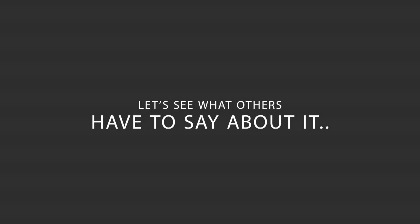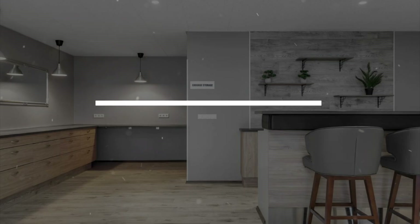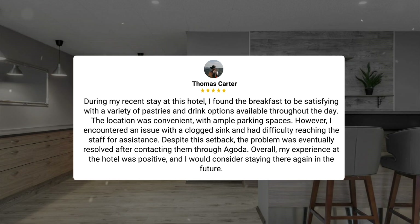Here's what other travelers have to say about this hotel. During my recent stay, I found the breakfast to be satisfying with a variety of pastries and drink options available throughout the day. The location was convenient, with ample parking spaces. However, I encountered an issue with a clogged sink and had difficulty reaching the staff for assistance. Despite this setback, the problem was eventually resolved after contacting them through Agoda. Overall, my experience was positive, and I would consider staying there again.